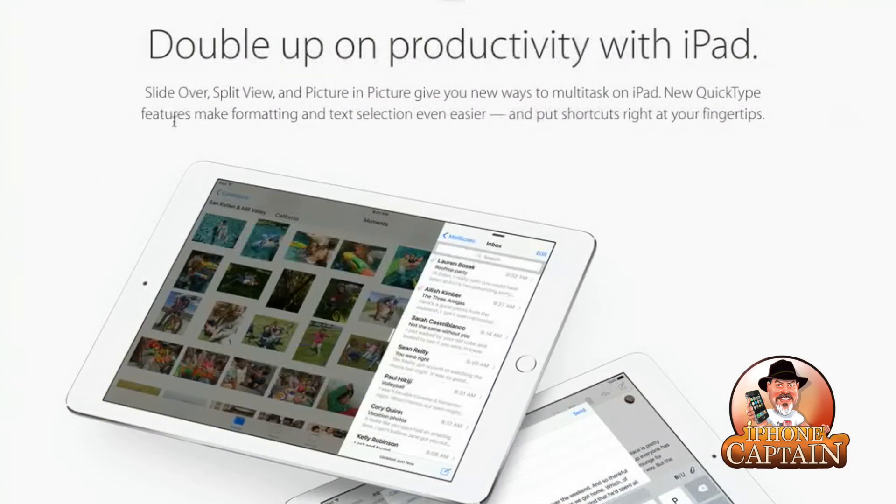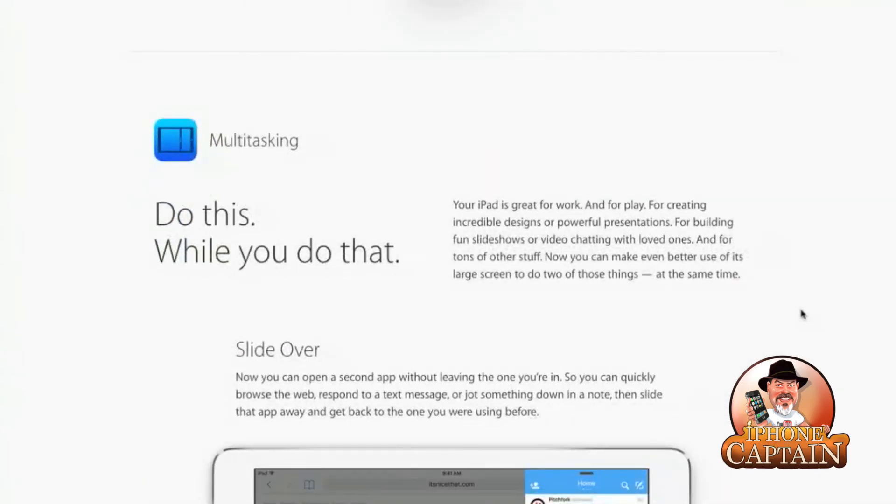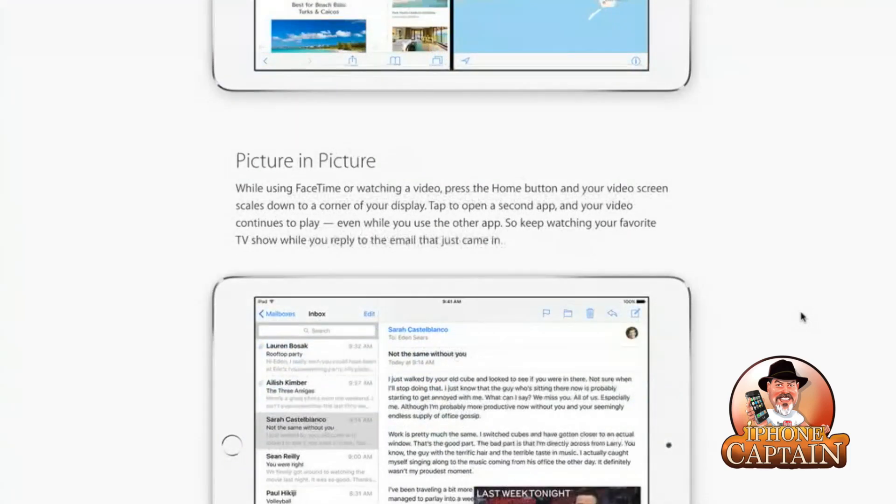The way they're splitting this screen up is really remarkable. Split view and picture-in-picture give you new ways to multitask on the iPad. There's a new QuickType feature that makes formatting and text selection easier, putting shortcuts right at your fingertips. Your iPad is great for work, play, creating incredible designs, building fun slideshows, and video chatting. With picture-in-picture, you can press the home button while using FaceTime or watching a video and your video screen scales down to the corner of the display so you can open a second app while the video continues to play.